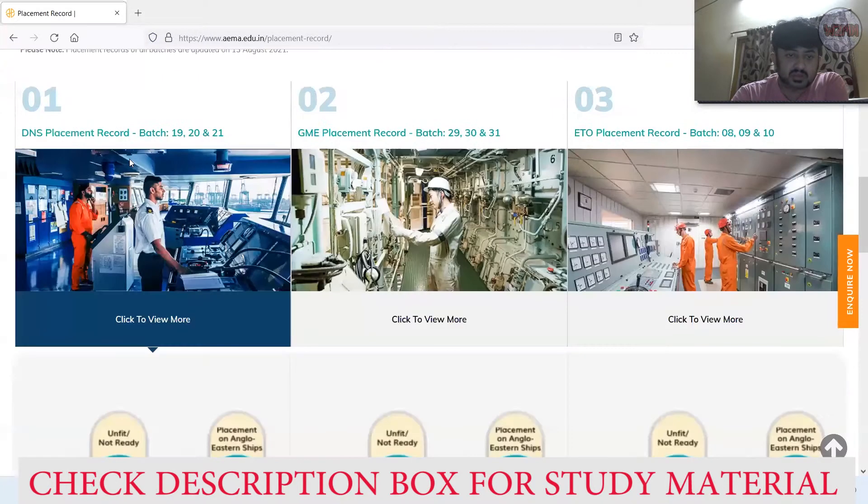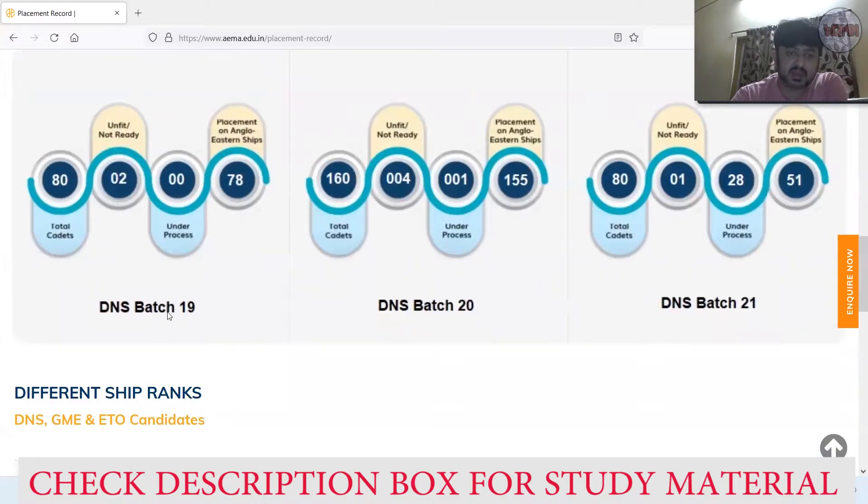Here you can see the DNS placement record. Starting with Batch 19: intake capacity was 80, and 78 cadets were placed in Anglo-Eastern ships. Anglo-Eastern is a shipping company — they have their own institute and provide cadets to their own ships.